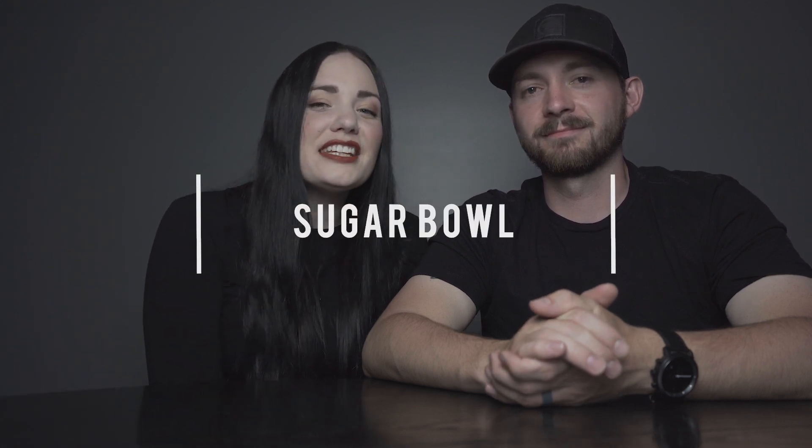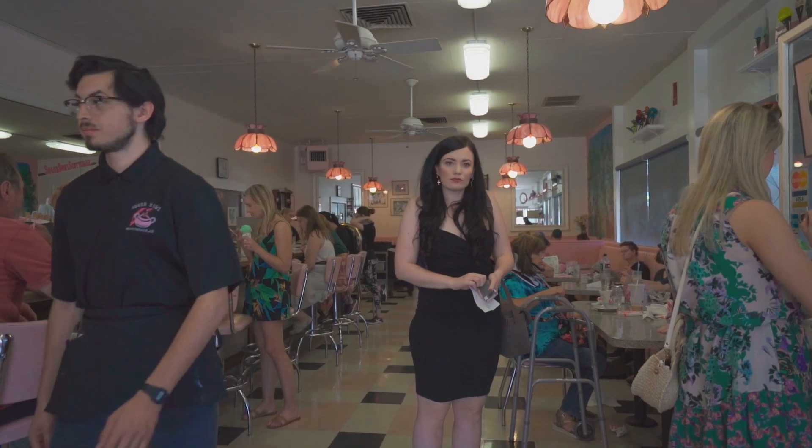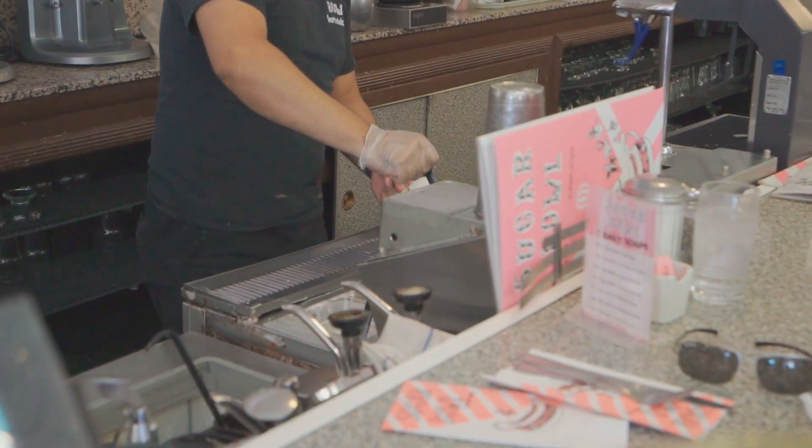Location number two is also in Old Town Scottsdale, called the Sugar Bowl. This is a cute little 50s style diner that serves ice cream, milkshakes, colorful sherbet, and so much more. And if you like pink this is definitely the place to be — or if you're like us and like ice cream, you can go.